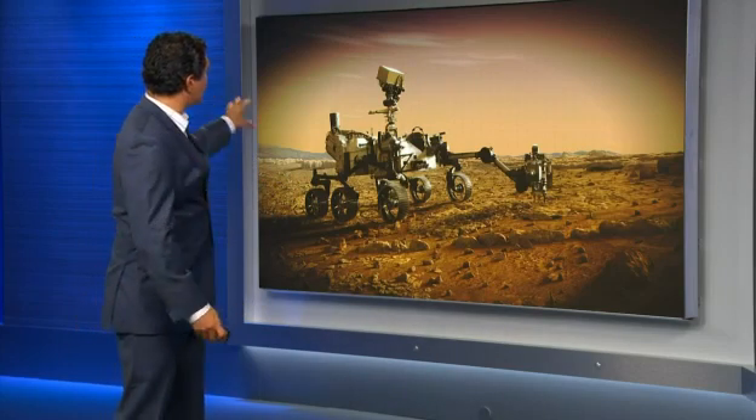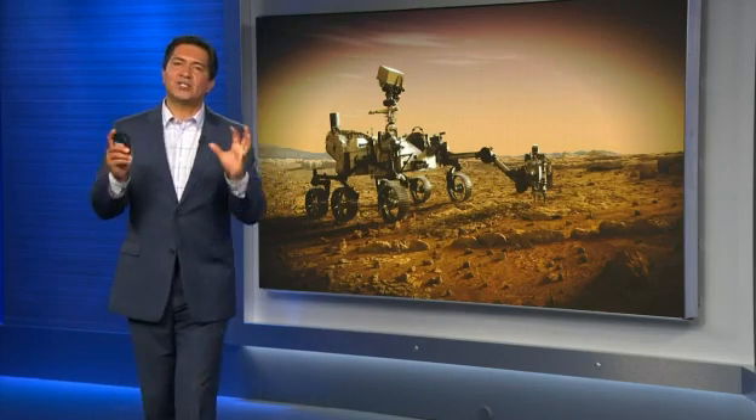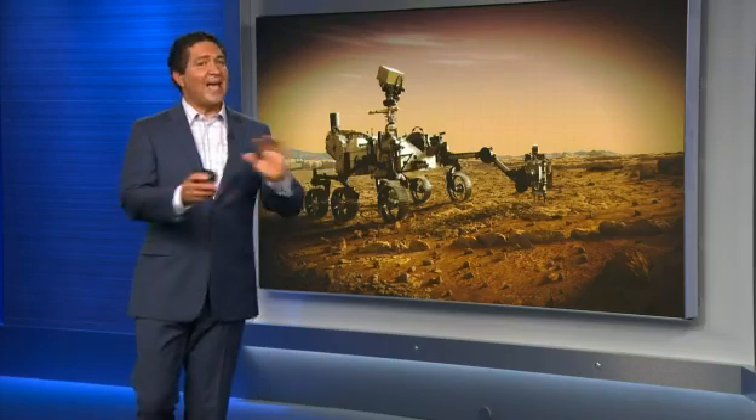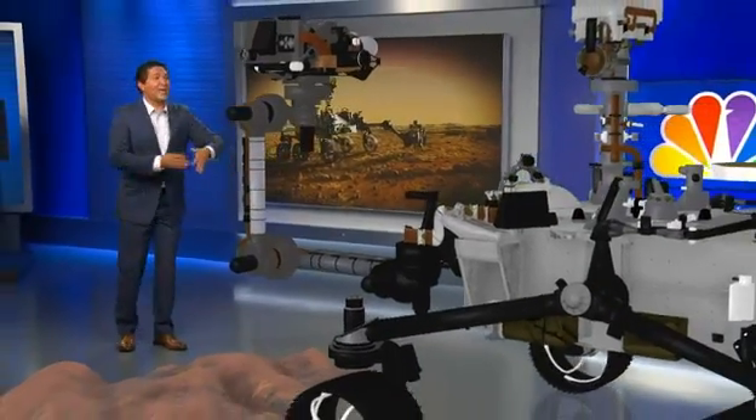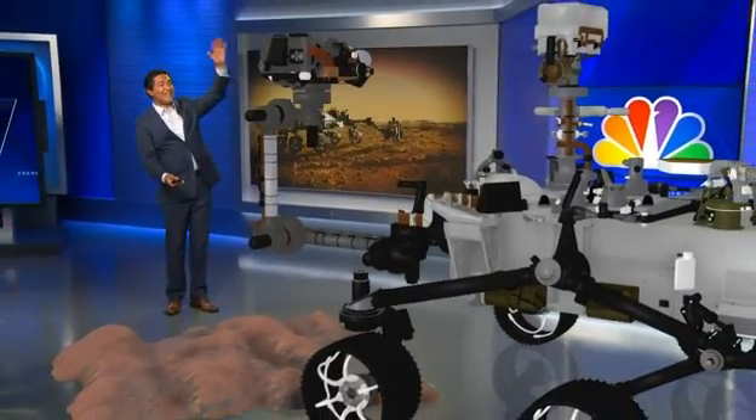This is what NASA's Perseverance rover looks like, but to understand what it's going to do when it lands on the red planet, you've got to see it up close. Let me bring it into our studio. Now, a rover is the size of a car — it's ten feet long, nine feet wide, and seven feet tall.